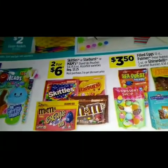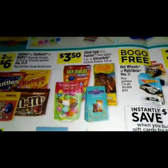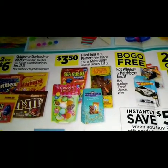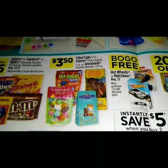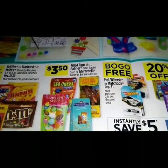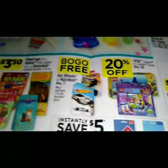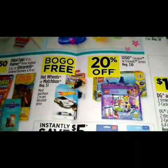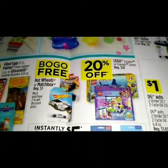Two for six we got Skittles, Starbursts, and M&Ms. For three dollars and fifty cents we got the filled eggs 12-count, Palmer Peter Rabbit five ounce, or Ghirardelli caramel bunnies 4.14 ounce. Right here we have a BOGO free on Hot Wheels or Matchbox.